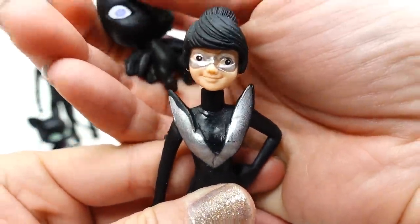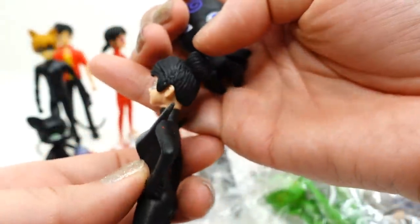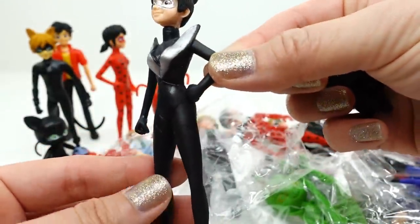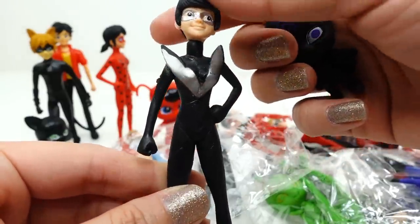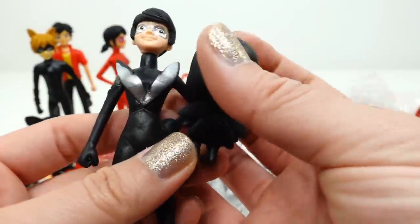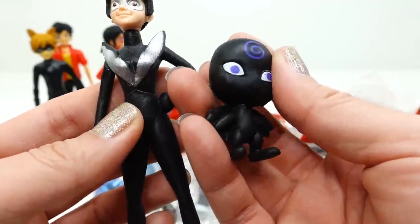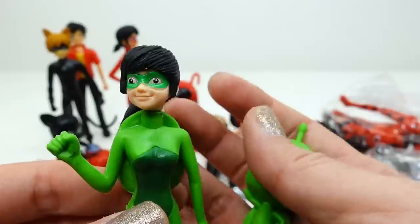Hawk Moth is apparently now female — look at this! She is wearing a bun on top of her head and a black outfit instead of a dark purple one, but she does have the little wings that Hawk Moth has on his outfit. And here is Nooroo — Nooroo is completely black, which is funny because he's supposed to be dark purple.